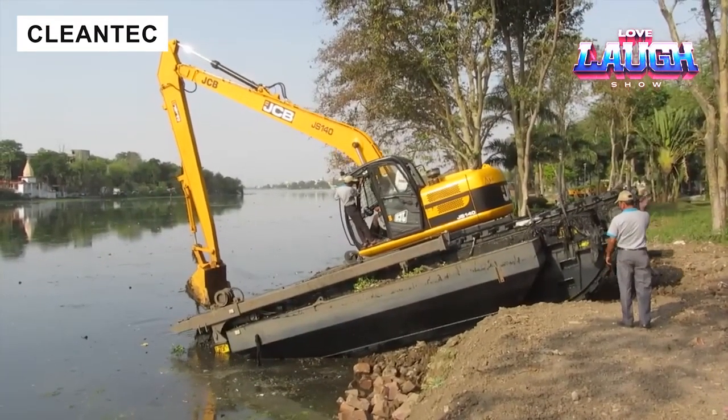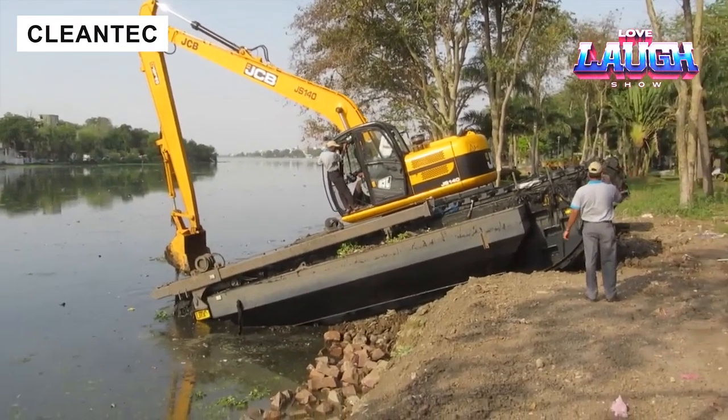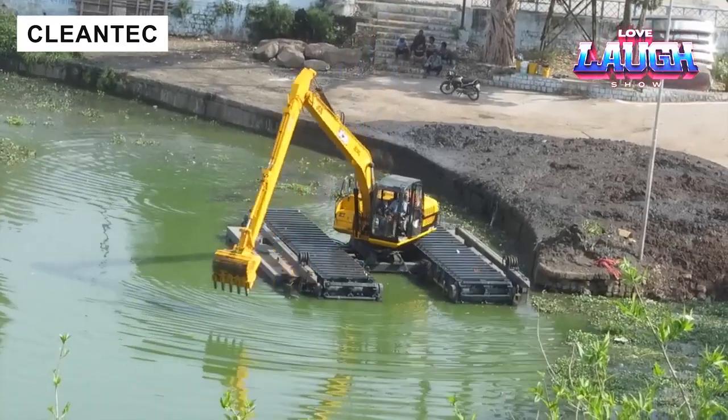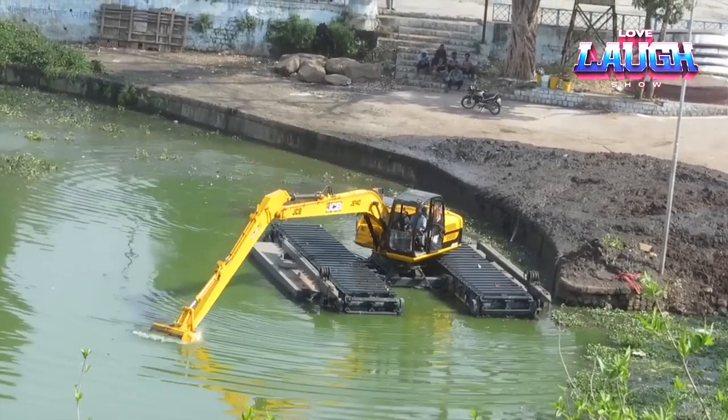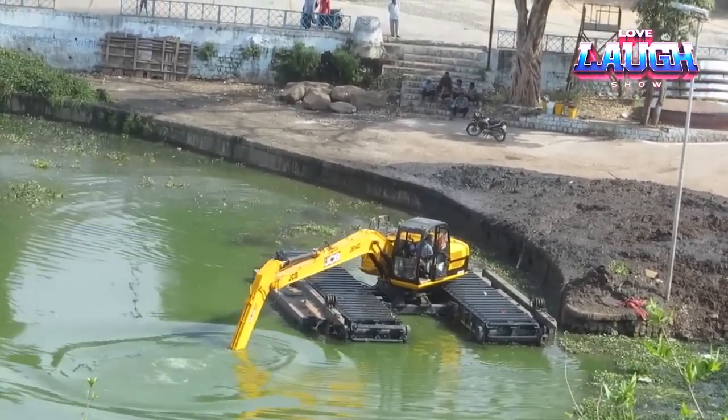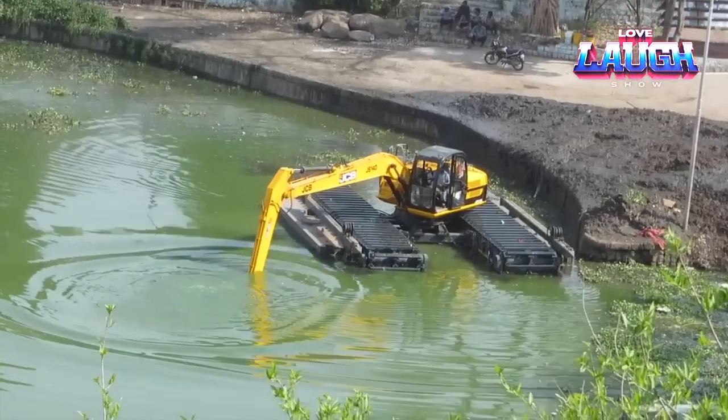Nowadays, many water bodies quickly become polluted with silt, sediment, and excess algae, which poses serious problems for municipal services. The solution is the Cleantech dredge, which is designed to move freely through the water and easily reach areas where waste accumulates.